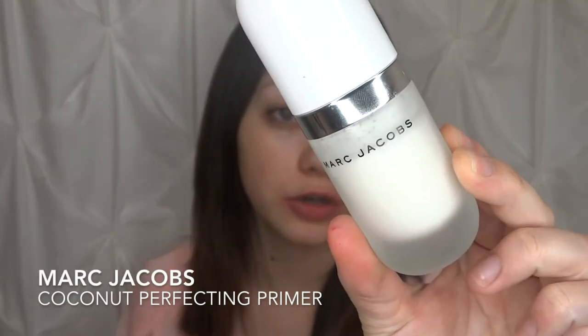I'm going to go ahead and dive right into this tutorial. I'm going to do one side glam and the other side completely natural. I don't even know if you guys can see my dog right now — he's just sitting in my lap looking at me. This is like his favorite thing to do, he likes to film with me. So I'm going to dive into the first thing, which is my Marc Jacobs coconut perfect water primer.